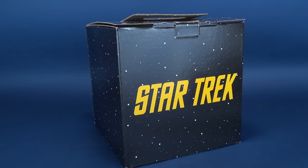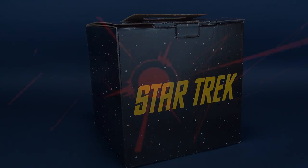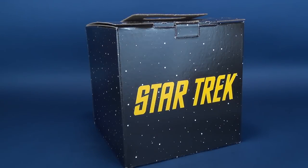Exploring strange new worlds — of collectibles, that is. Here's a look at the Toink Star Trek Collectibles Collector's Look-See Box. I certainly hope this is not going to be a five-year mission as we explore the contents of the Star Trek Look-See Box. I picked this up over at Toink.